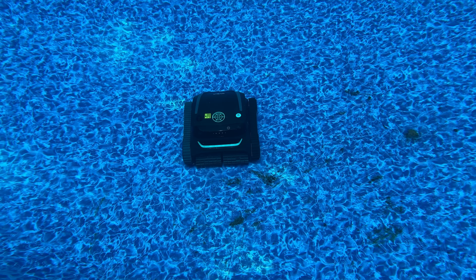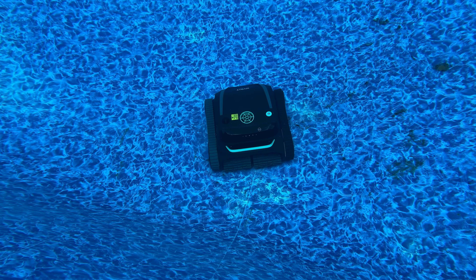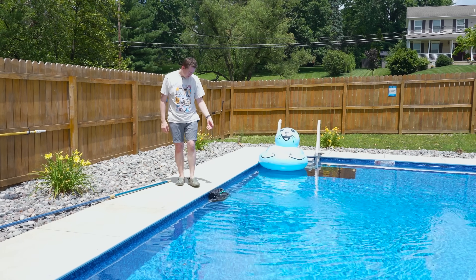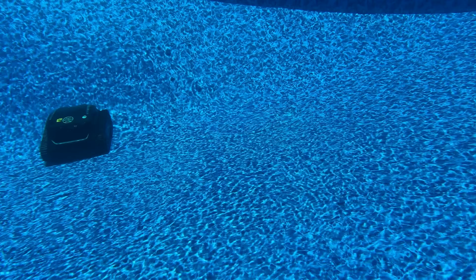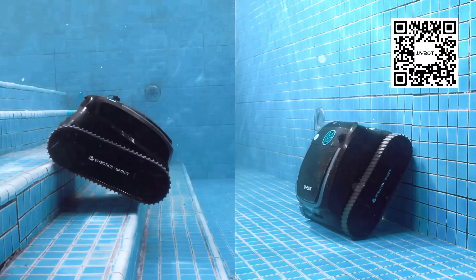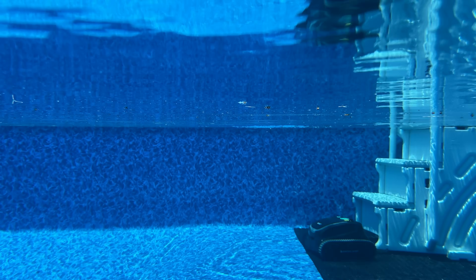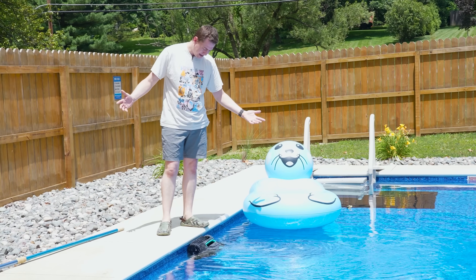With its intelligent algorithm, it's going to make sure that sand and all the various different things that can fall into a pool are cleaned up. In case you need your pool cleaned quickly, it has some speed built in — 33 feet per minute for covering that roughly 3,200 square feet of pool coverage. And with its suction system, this thing can even climb stairs. This pool only has drop-in stairs so we can't demonstrate that, but based on how it's handling the wall, it could clearly handle stairs.